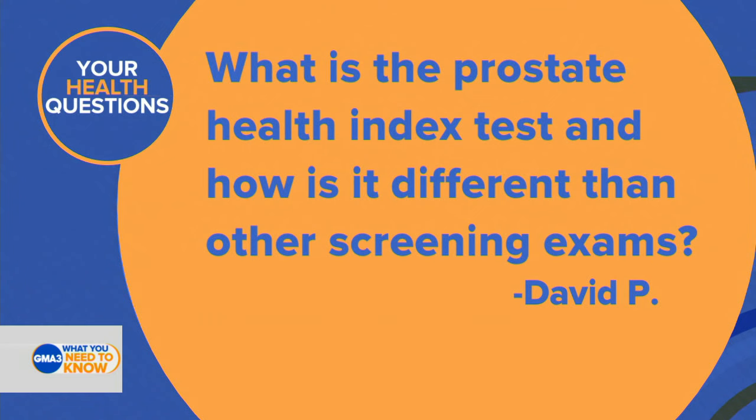Many people might not know about this — this is one of those tests that isn't often done and isn't used as a screening method. The Prostate Health Index uses calculations from various blood tests to create an idea of what your risk is of prostate cancer before a biopsy. So if you have an elevated PSA — that blood test used to screen for prostate cancer — your doctor might talk to you about this test to help better understand your risk.